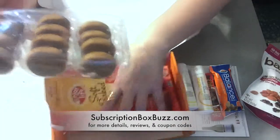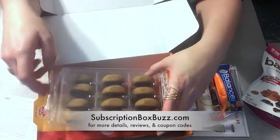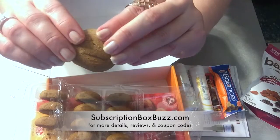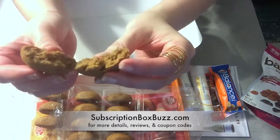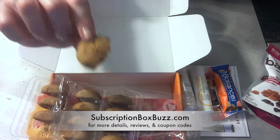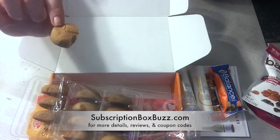There are 12 cookies in here. That's the texture — it's definitely chewy and soft. Very good. Not overly sweet, which is excellent. I don't like sickeningly sweet cookies.